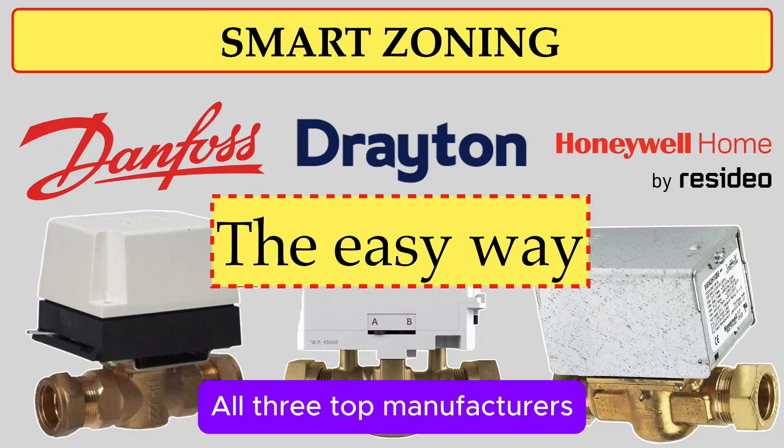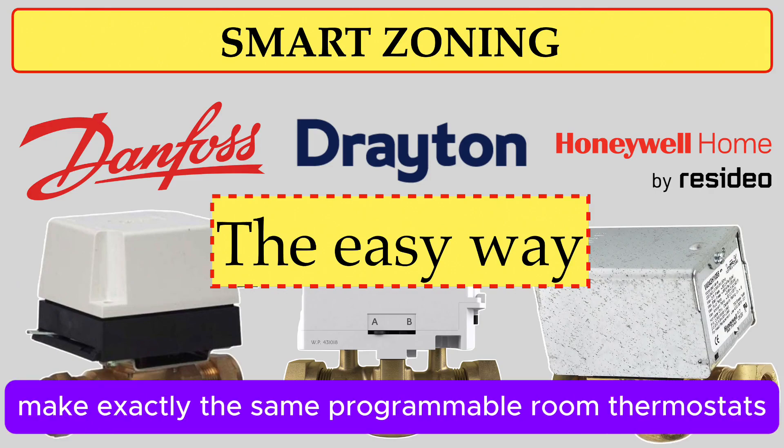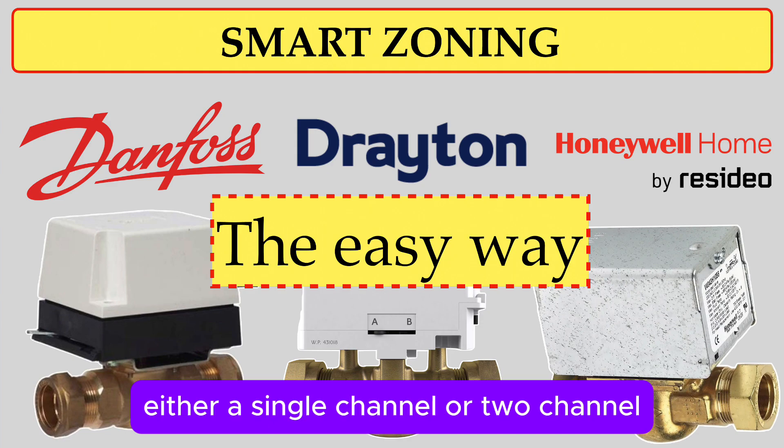All three top manufacturers — Danfoss, Drayton, and Honeywell Home — make exactly the same programmable room thermostats, either a single channel or two channel.